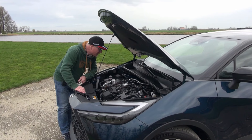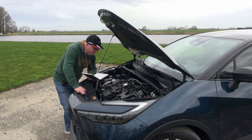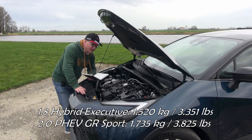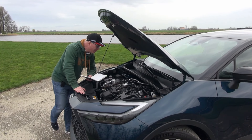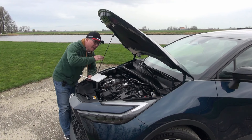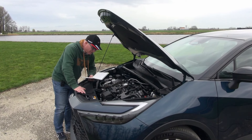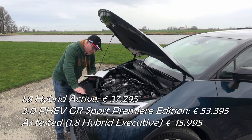I want to highlight the weights of this car. As tested it weighs 1,520 kilos — not super heavy but not very light either. The plug-in hybrid is significantly heavier at up to 1,735 kilos. Prices start at just over 37,000 euros for the 1.8 Active, going all the way up to 53,395 euros for the plug-in hybrid 220 GR Sport Premier Edition — quite a mouthful.